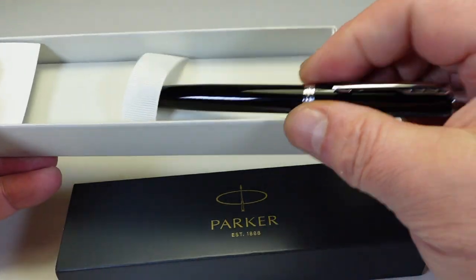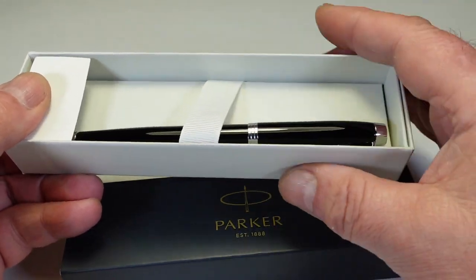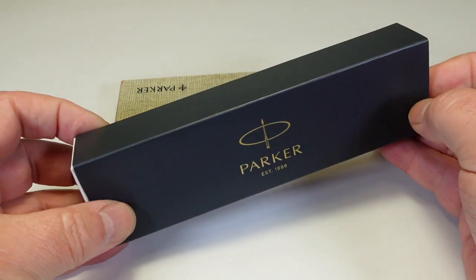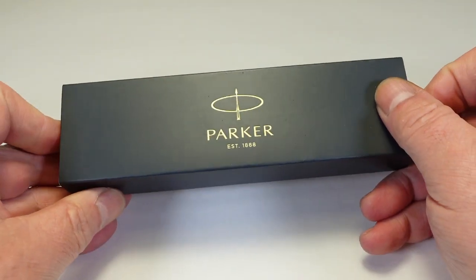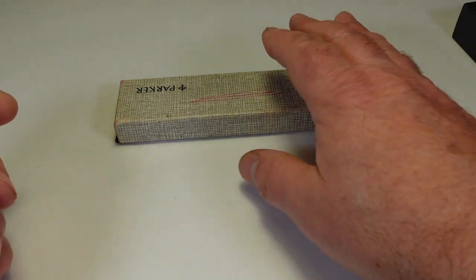It's never been inked - obviously it's in brand new condition. It's a cartridge converter fountain pen, and underneath inside the box there's a cartridge, so the lucky winner can get going with the pen straight away. Or if they wish, they can get a converter to fill the pen with their favourite ink.